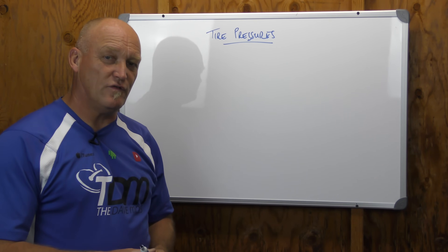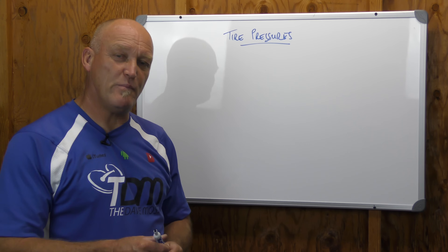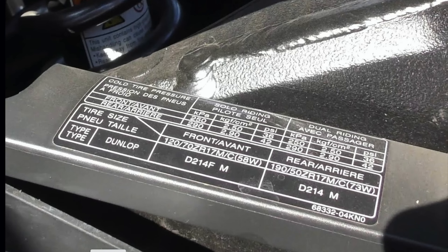One of the items listed somewhere on the motorcycle is a little data table with pressures for tires. Who's that for? If that bike — let's say a Yamaha R3 — is sold all over the world in every climate imaginable, open to every size human on the planet who can ride it, what does that sticker actually mean?